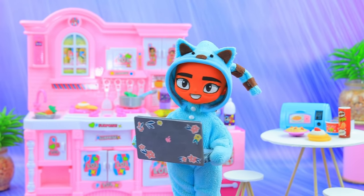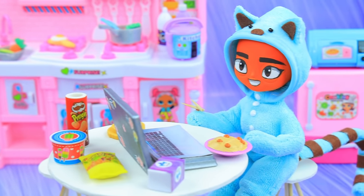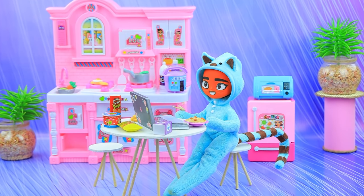'Cooking breakfast using internet recipes is my favorite thing to do. And if I grab a snack while watching Lalalu videos, the day will go great — believe me!'